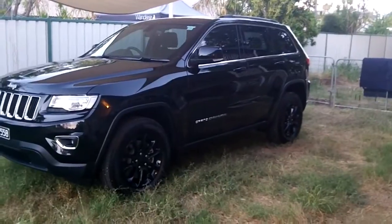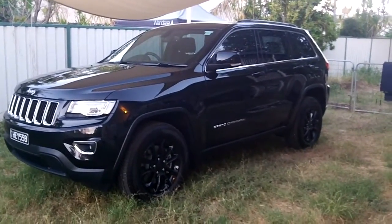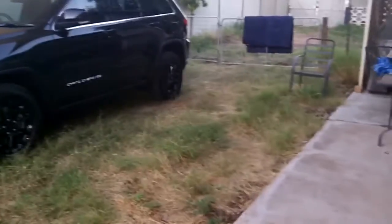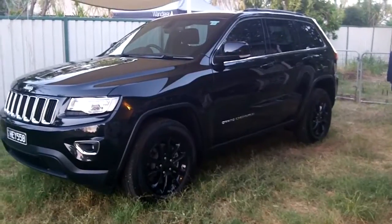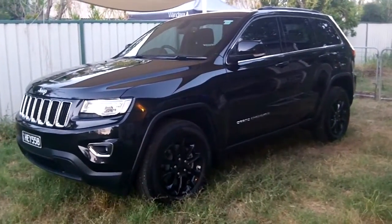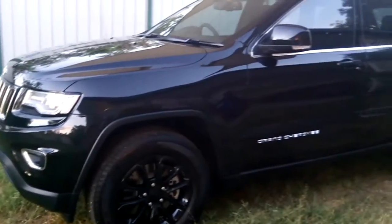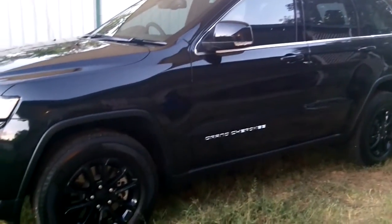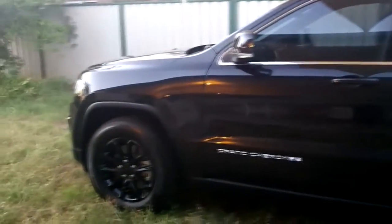There were issues with the transmission and electronics. But I bought this car last Wednesday and I've already driven over a thousand kilometers — no problems whatsoever. I'm pretty confident all the Jeeps have been fixed now. Don't be too worried about buying a Grand Cherokee. If you don't own one, you won't know how cool it is.